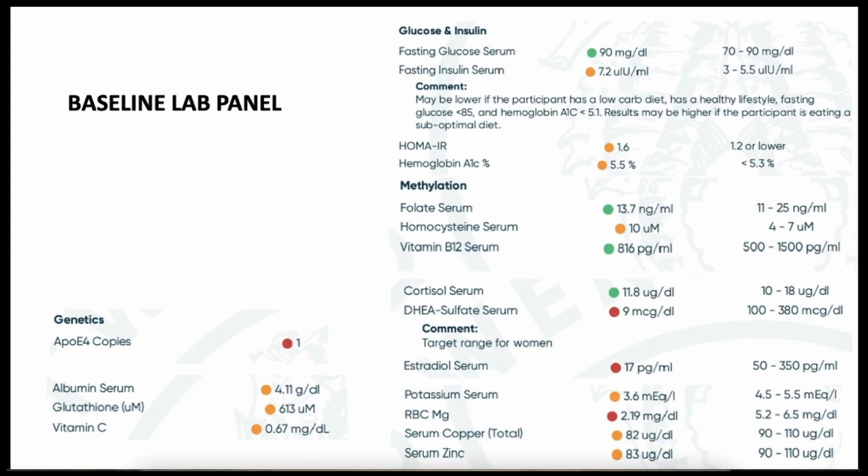There was no hypometabolism in this brain. Homocysteine level was 10 micromolar — we consider optimal between 4 and 7, so it was slightly elevated. However, she had a deficit in hormonal balance with DHEA and estradiol serum very low. Now, she is a 72-year-old woman, so we expect low levels of these hormones, but these were extremely low levels. Additionally, red blood cell magnesium was quite low, and copper and zinc were a little below the threshold. These were the baseline lab deficiencies.